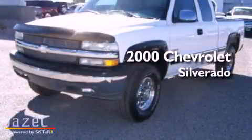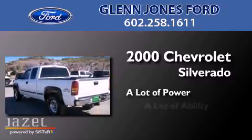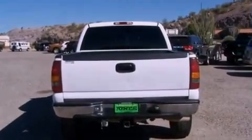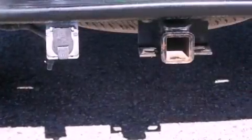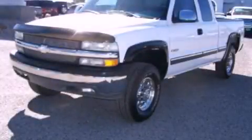This is a 2000 Chevrolet Silverado. All of the following features are included: an engine immobilizer theft deterrent system, tinted glass, an anti-lock braking system, and an auxiliary power outlet. Contact us today to arrange your test drive.